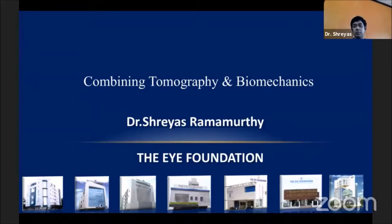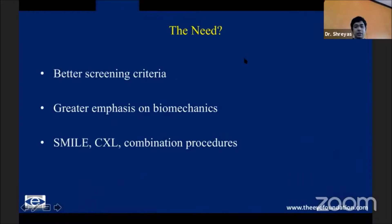Taking a step further from topography into combining topography with biomechanics — that has happened because of the combination of the Pentacam with the Corvis. We obviously have better screening criteria now, and we are seeing a greater and definite shift towards a need for understanding the biomechanics of the patient. We also have procedures which claim to increase biomechanics, like cross-linking, or which decrease compromise on biomechanics, as in SMILE.